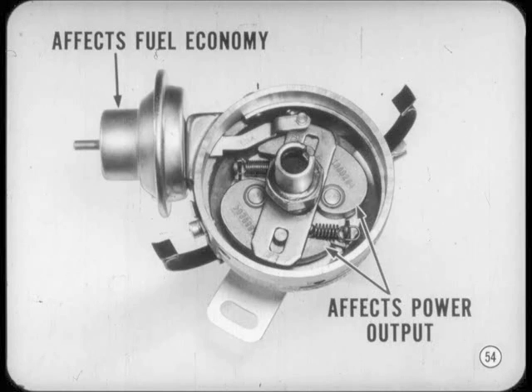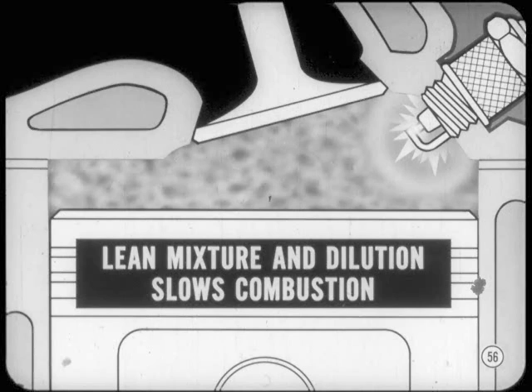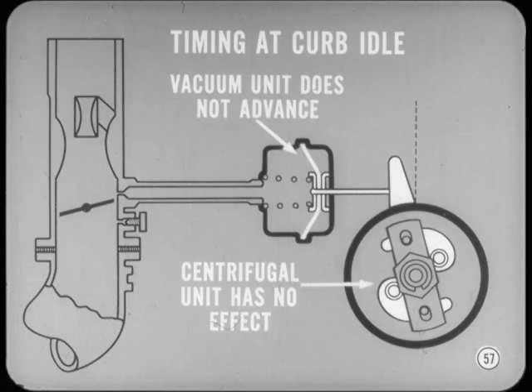The distributor has both vacuum and centrifugal advance controls. Basically, the vacuum unit is controlled by carburetor throttle opening, so it affects fuel economy. The centrifugal unit follows engine speed and affects power output. The two timing controls work separately. At cranking speed, there's not enough carburetor vacuum to cause vacuum unit movement, and there's no centrifugal advance, so the start-up timing stays at the minimum advance position. But at curb idle with the engine warmed up, the compression pressure is low, the choke is open giving a relatively lean mixture, which along with slight dilution by exhaust gas slows down combustion. The throttle is at idle position and carburetor vacuum is relatively weak, so the vacuum unit does not advance. And because the engine is running at idle, the centrifugal unit has no effect, so the ignition timing remains at the basic initial setting.